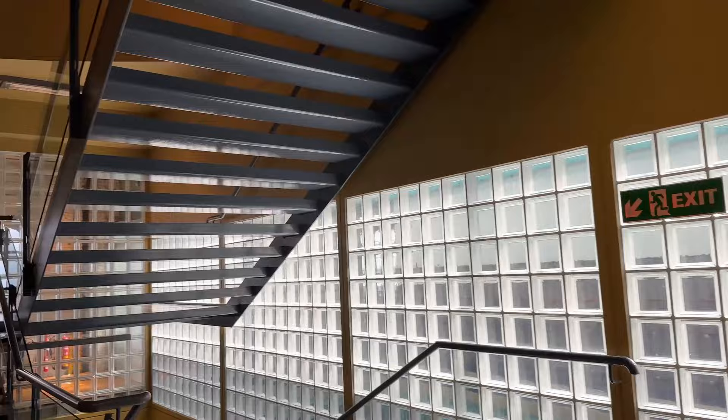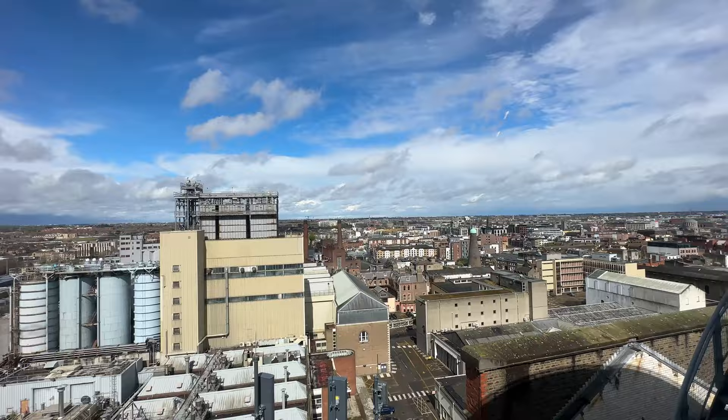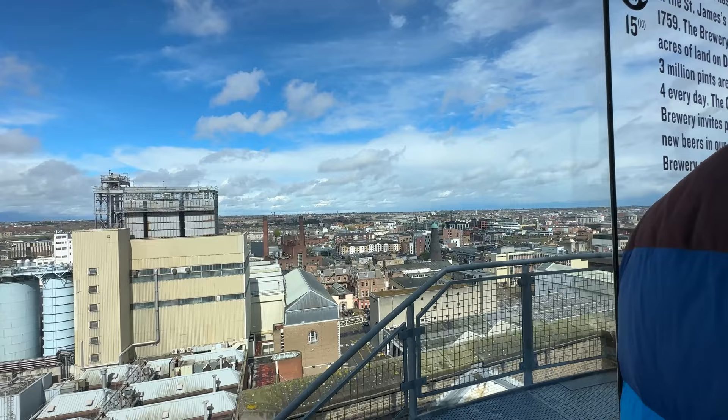After the exhibits, we made our way up to the Gravity Bar. The view from the Gravity Bar is spectacular — and it looks like the sun's coming out!